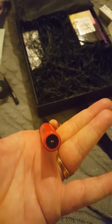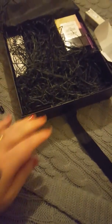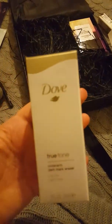It's my first bit of Cargo. Happy with that one! This is exciting. Let's go for this little hidden down in the box. Dove True Tone Underarm Dark Mark Eraser. I've never heard of that before. That's going to be something to experiment with.